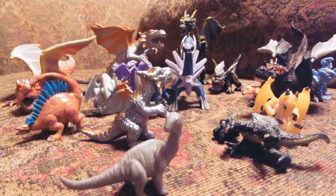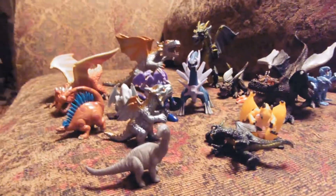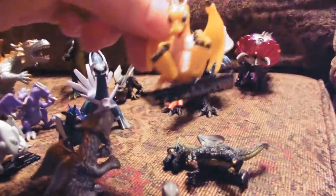Hey guys, Jessica Dammu here with another toy review. Today we're reviewing a collection of dragons I found at the thrift store. I have a nephew who absolutely loves dragons.